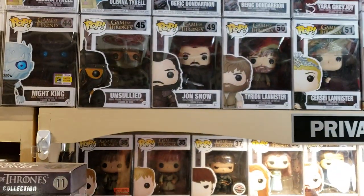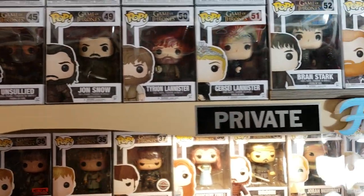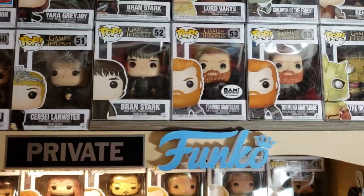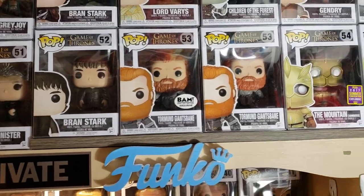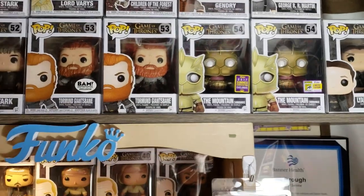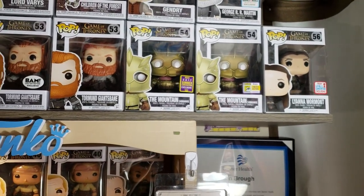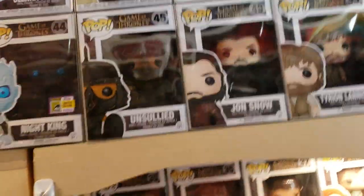There's the Unsullied. There's Jon Snow 49. There's Tyrion — Essos Tyrion with the scar and the long beard. There's Cersei. There's Bran Stark. Tormund shows up, and the Bambox exclusive has snow on his head. There is the Mountain — the one on the right is the limited edition official sticker. And then there's the shared release. There's the Lyanna Mormont shared release from New York Comic-Con.